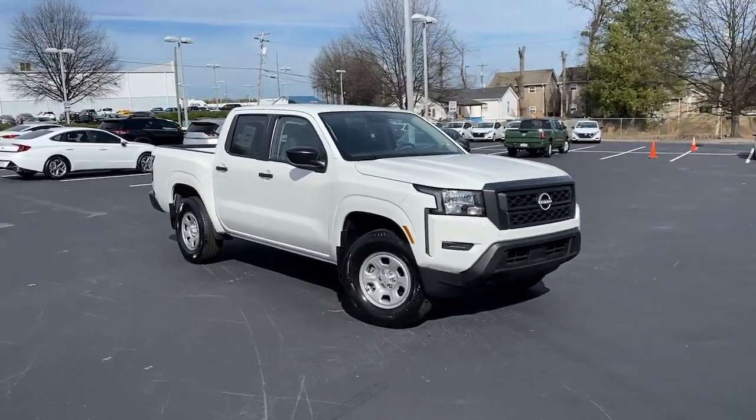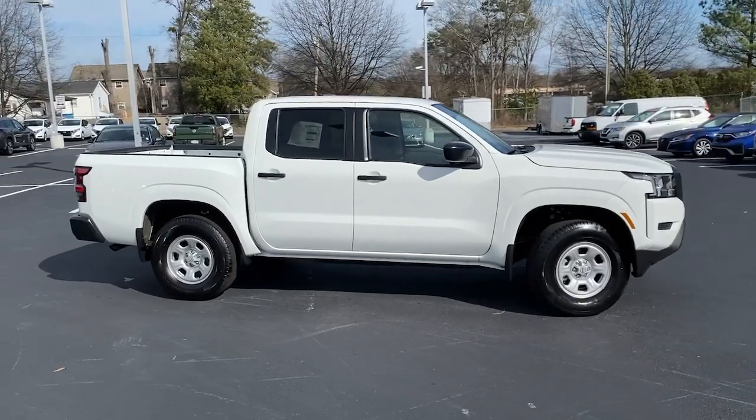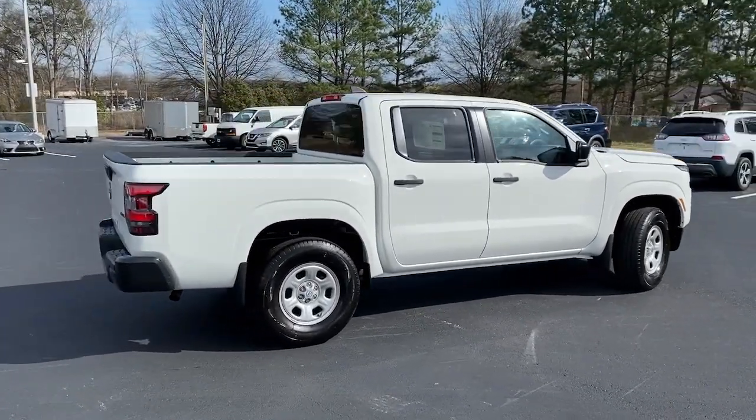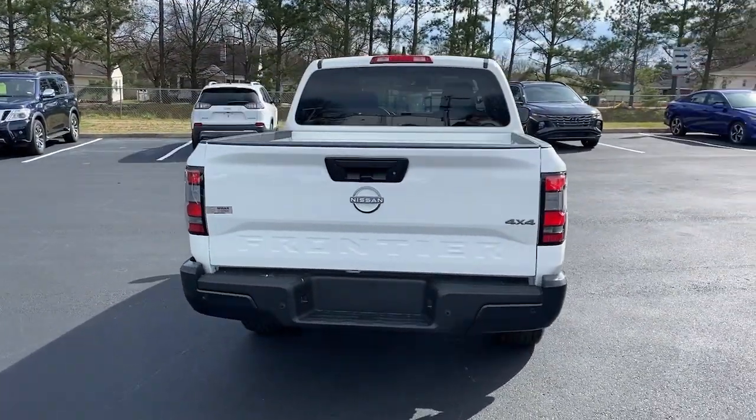Get acquainted with the 2023 Nissan Frontier. You'll be ready for the job or off-road recreation in this remarkably affordable Frontier. Comfortable, capable, and hardworking, this popular mid-size pickup is waiting just for you.